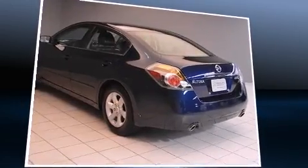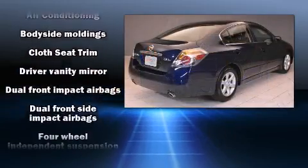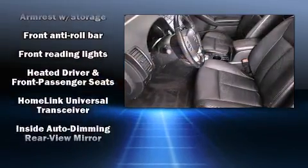Smooth gear shifts are achieved thanks to the 2.5-liter four-cylinder engine, providing a spirited yet composed ride and drive. All of the following features are included: a tachometer, remote keyless entry, and a split folding rear seat.